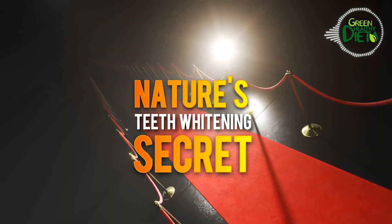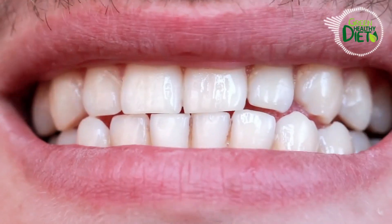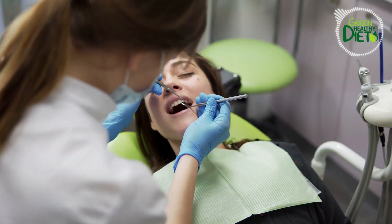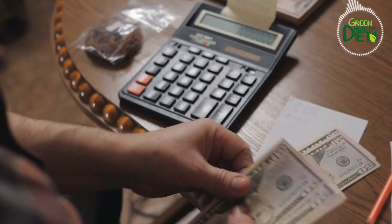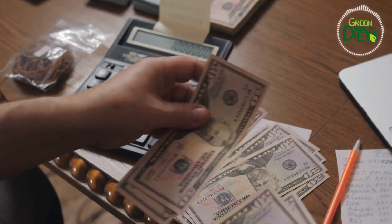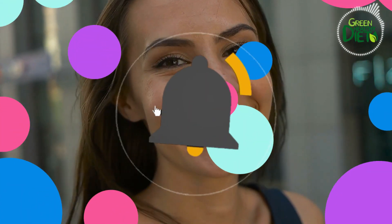Are you dreaming of having those superstar teeth you see on the red carpet and in all those fancy magazines? Not all of us can afford those pricey dentist visits for professional teeth whitening. But that's totally okay — save your hard-earned cash because today I've got 10 easy ways to naturally whiten your teeth. If you're interested, push the subscribe button and give us a thumbs up.